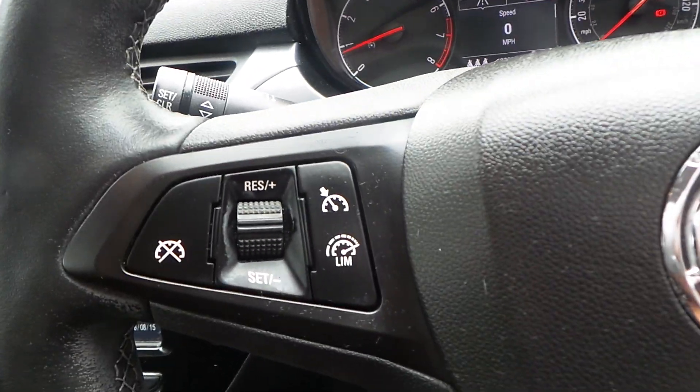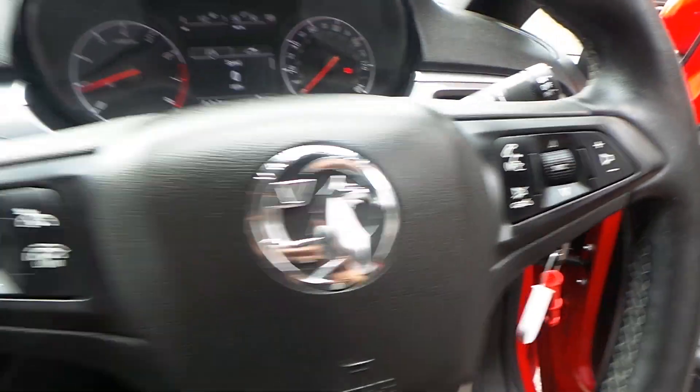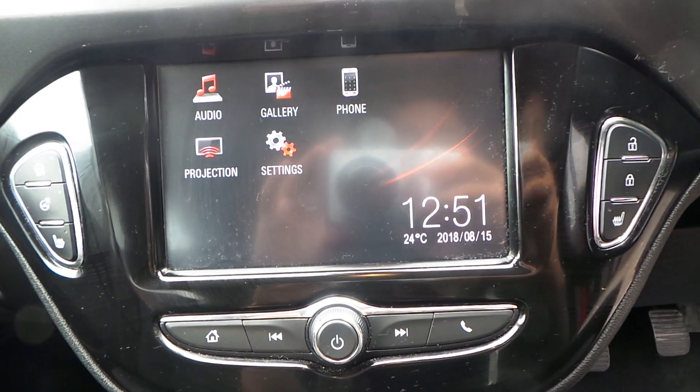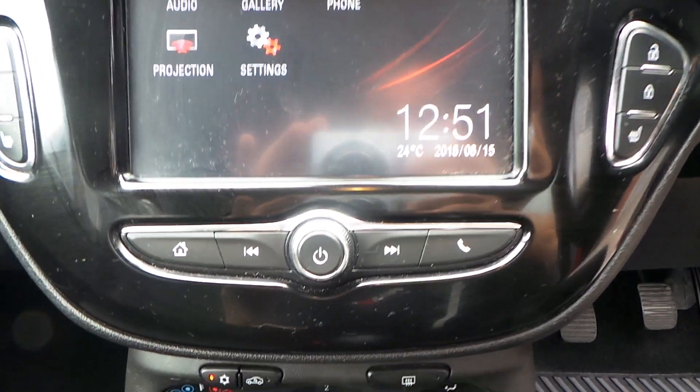It has a multi-function steering wheel. To the left you've got your cruise control and your speed limiter, and over to the right are activation controls for your media system. The full touchscreen comes with AM, FM and DAB digital radio, connects via Bluetooth, and also has Android Auto and Apple CarPlay.